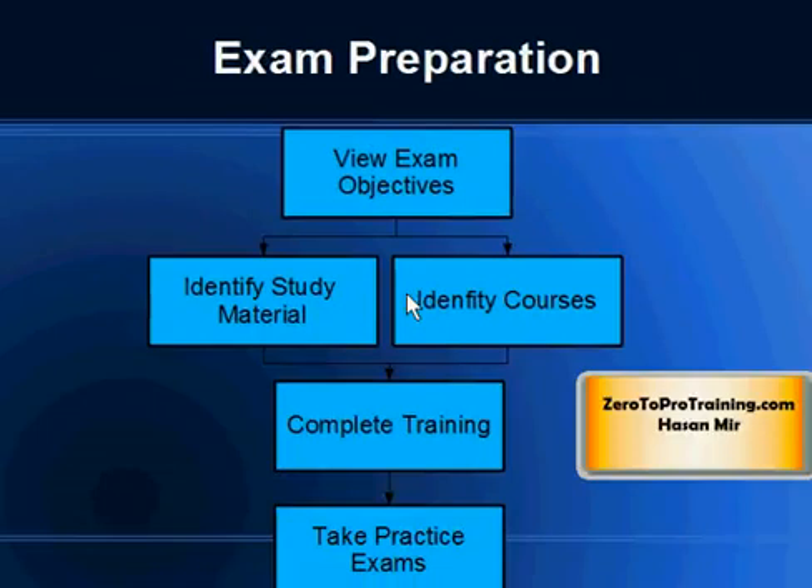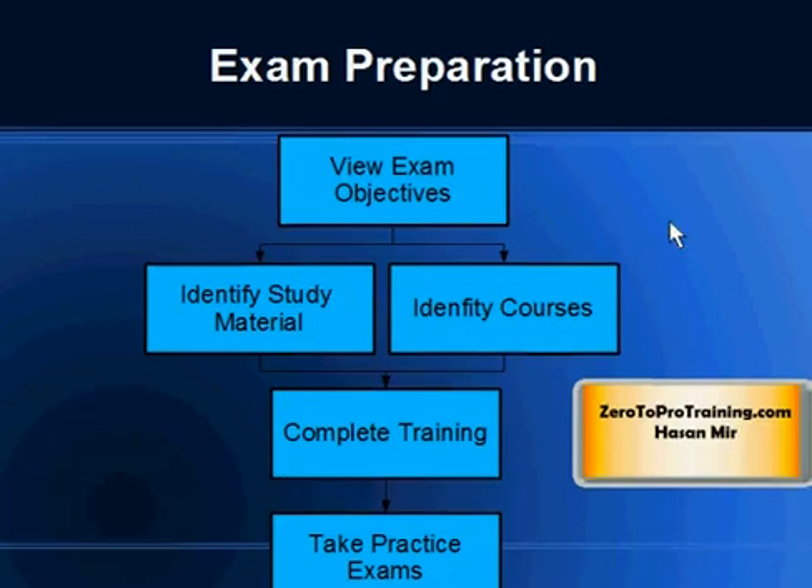Here are the logical steps for exam preparation, whether or not you've taken a course. Number one: look at the exam objectives — the topics you'll be tested on. Second: identify study guides, materials, or courses that will help you gain the required skills. You can choose self-study or courses. Complete your training, and then take some practice exams.